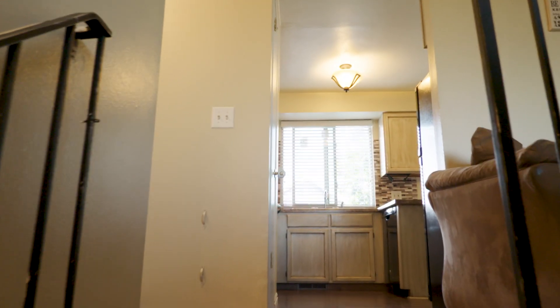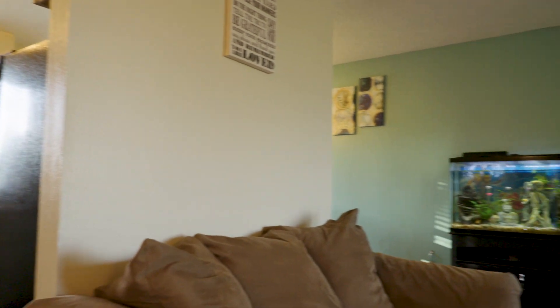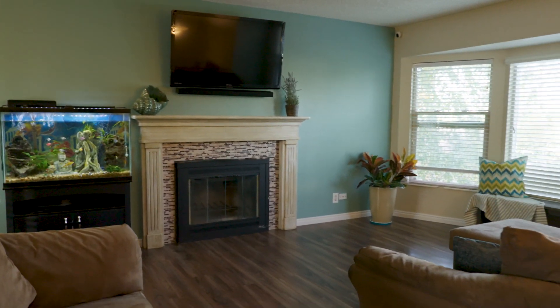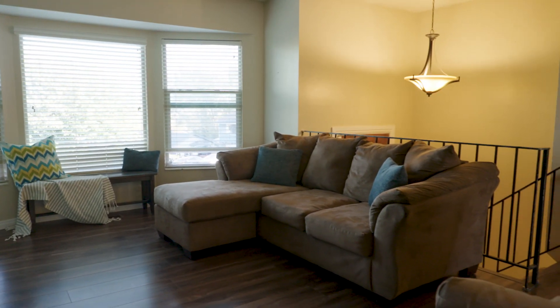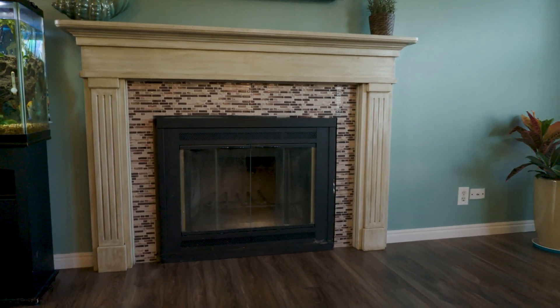Look at the interior — beautiful remodel. They did a great job. All of the appliances have been updated. The fireplace is really charming, they added a nice backsplash, and the laminate floors are super durable. All of the windows have been updated in this house.